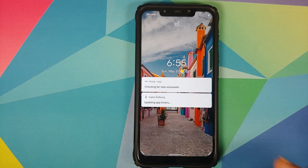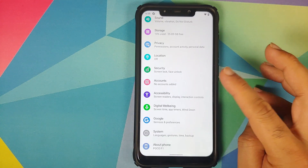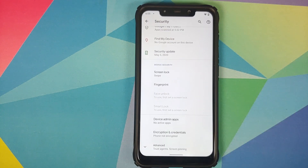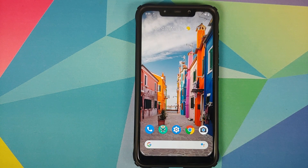The next thing we need to know is whether our device is encrypted or not. Go into Settings, then Security. As you can see, for me Encryption and Credentials shows 'Phone not encrypted,' which means I will have to flash Disable Force Encryption.